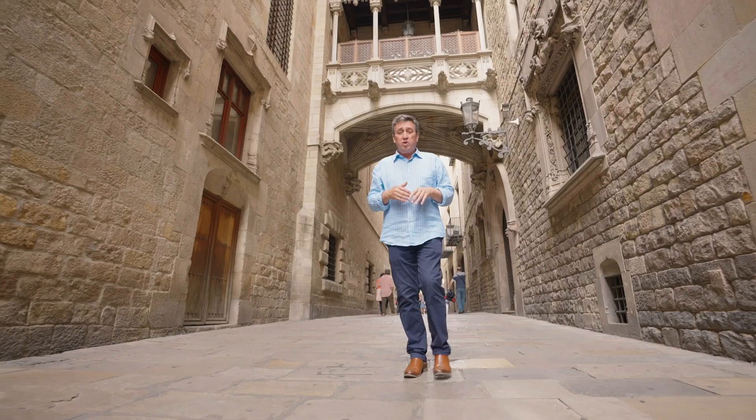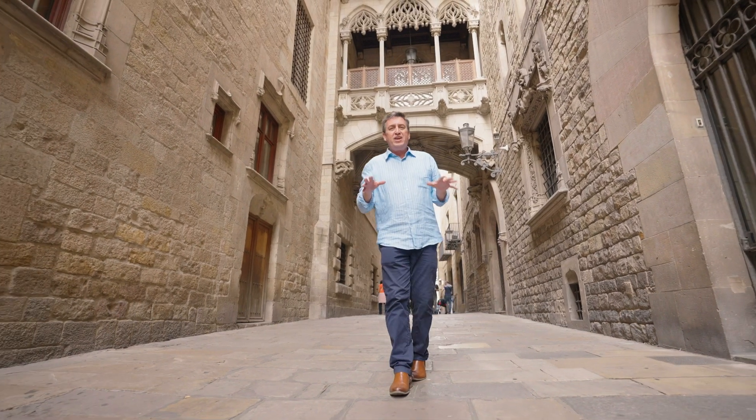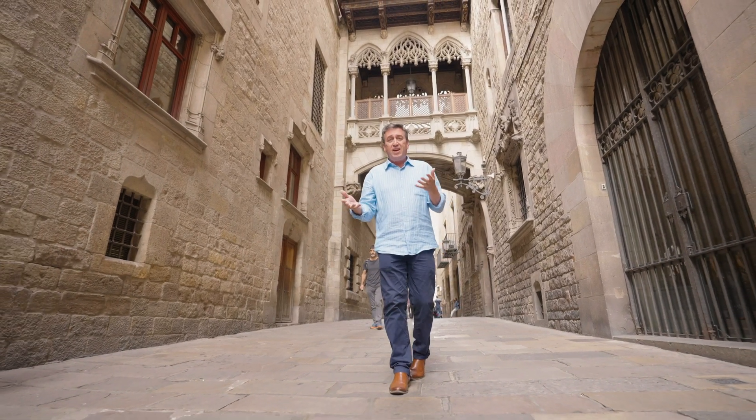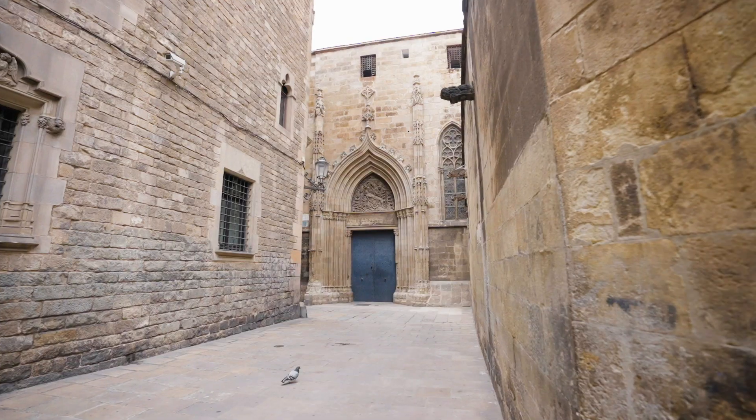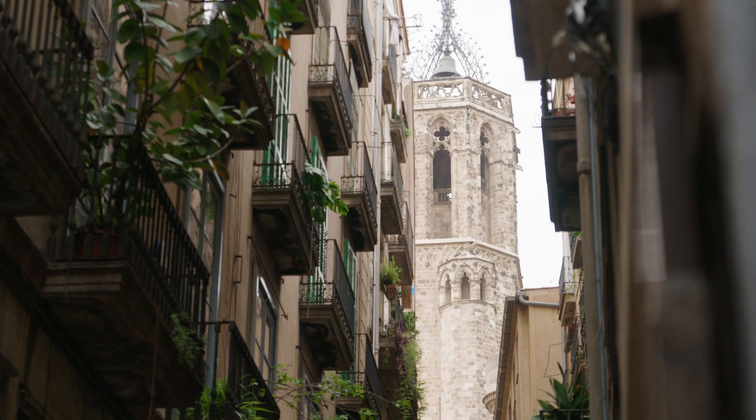Known as the Gothic Quarter because of an original Roman village that existed on this location, the site is full of amazing architecture dating right back well over a thousand years. There are ruins from the medieval ages, there are beautiful old churches, there is so much to see.